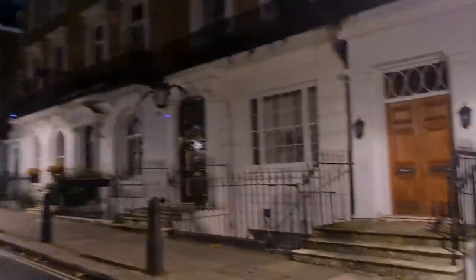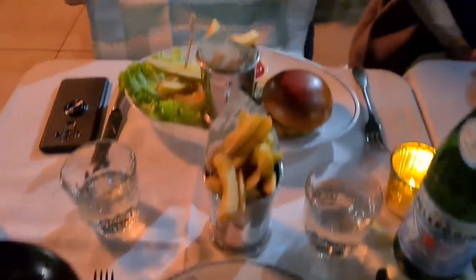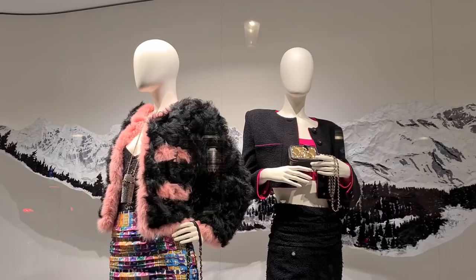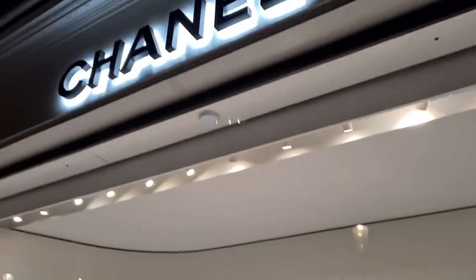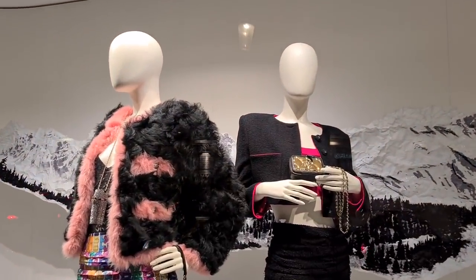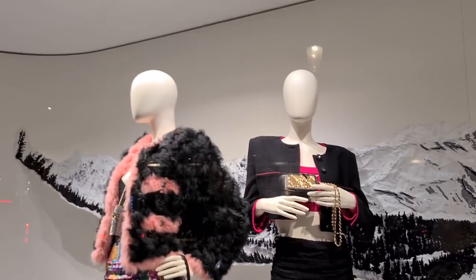We're on our way to The Ivy now to meet Patricia and hopefully have dinner, because I'm starving. Okay, so we are at The Ivy now — and that looks amazing. Bon appétit! It feels like it's the middle of the night even though it's only about eight o'clock, but it's so dark already.